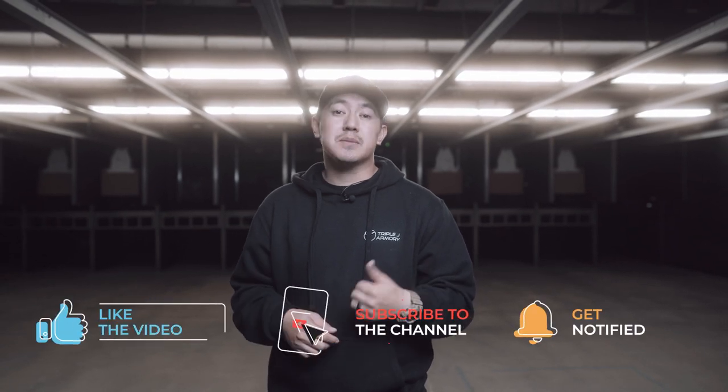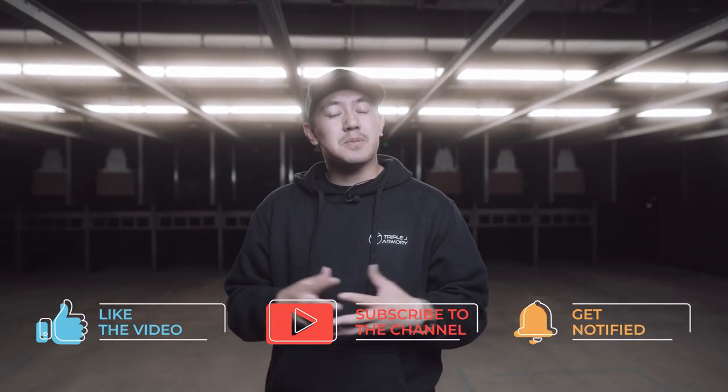Thanks so much for watching. If you made it to the end of this video, leave a comment down below and let us know what your favorite PCC is. While you're at it, give us a like, subscribe, and ring the bell — it really helps us out a lot. I'm Yoshi, and I'll catch you guys next time.